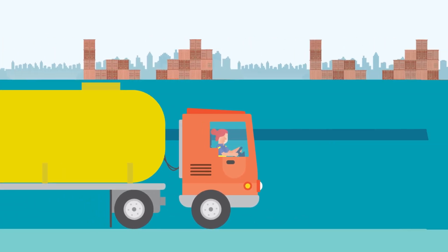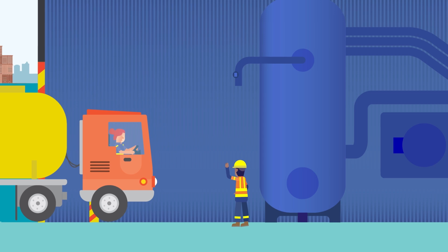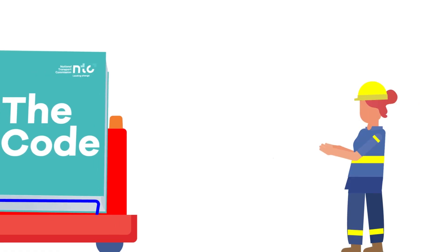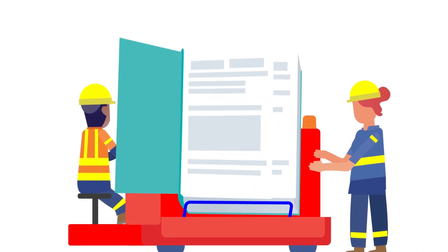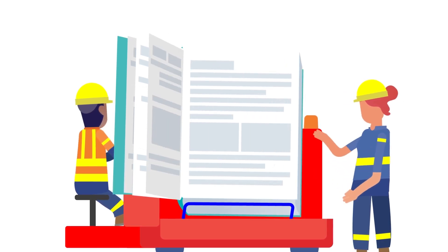At the National Transport Commission, we are working on the first comprehensive review of the Australian Dangerous Goods Code, or the Code, since 2007. The Code is a big document, so reviewing it is a big task. Now we're asking for your feedback to ensure our review delivers a new Code that works for everyone involved in the transport of dangerous goods.